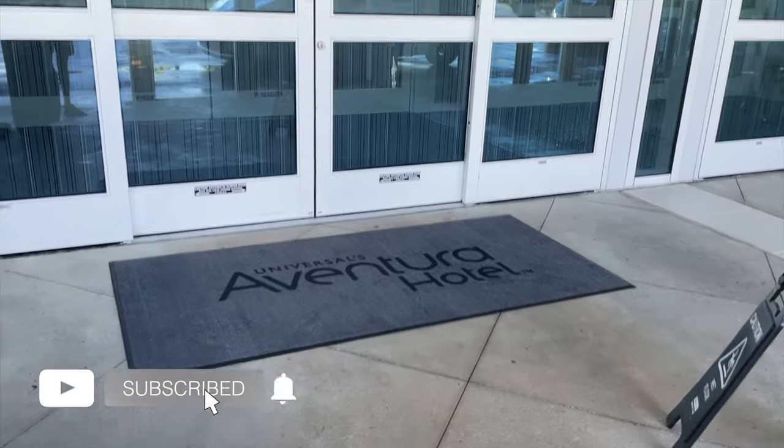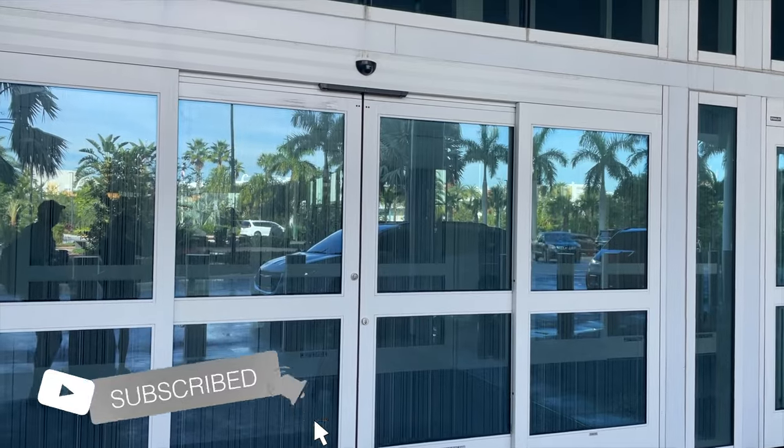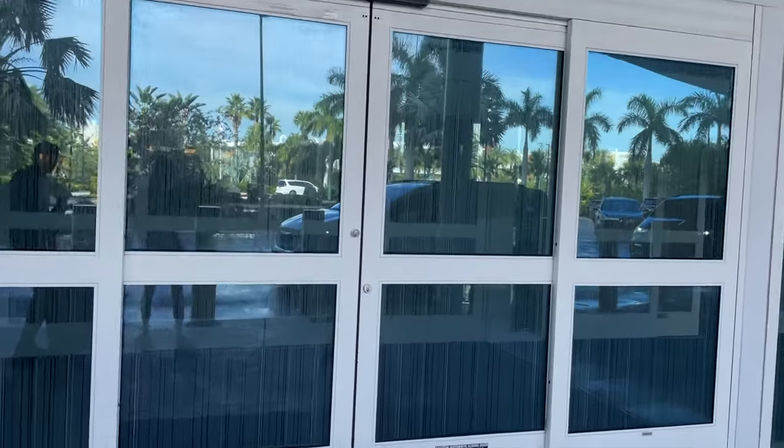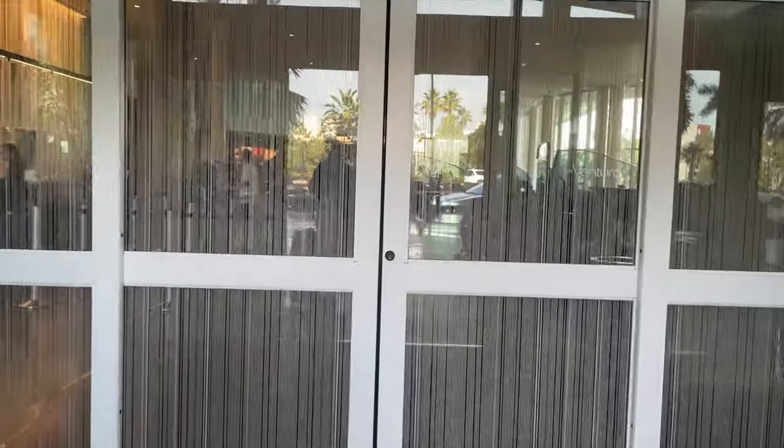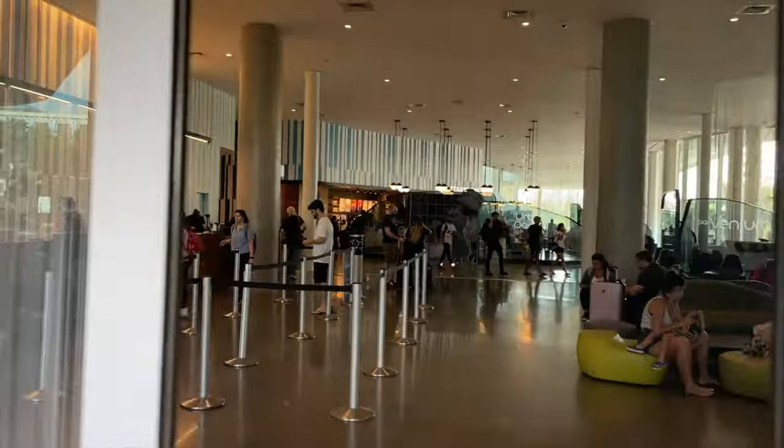We just hopped off our lift and we're about to go into Hotel Aventura at Universal. We have switched over from Disney to Universal, which is pretty cool.